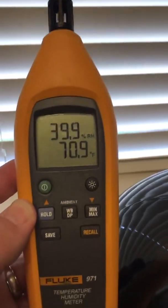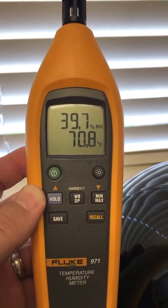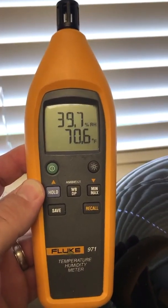I'm very quickly and easily able to turn on the 971 and see that we have 70.8 degrees — or about 71 degrees — and 40% relative humidity in this room.